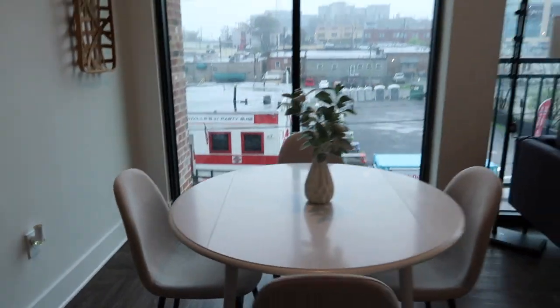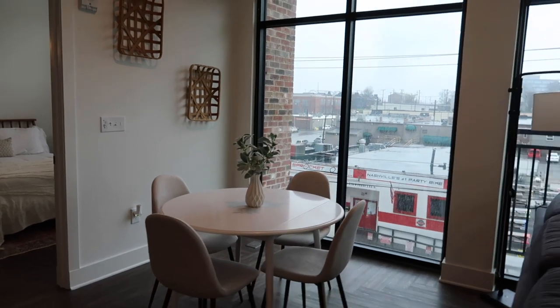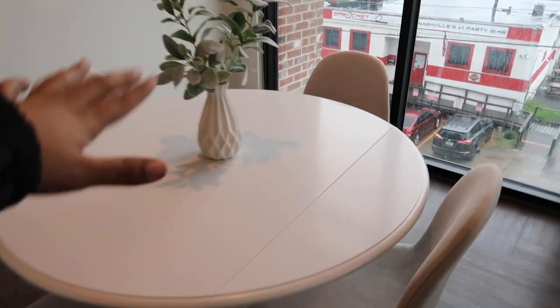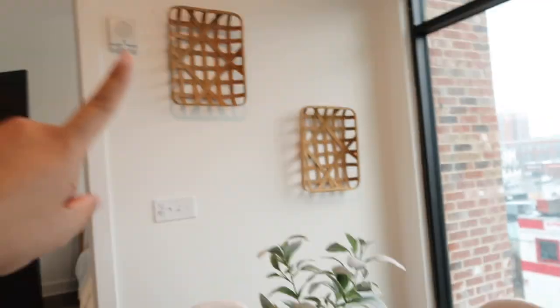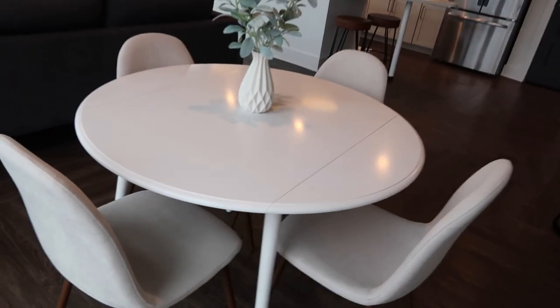This is the dining room area. We almost didn't do a table, but since it sleeps six people we thought it was necessary. I actually built this table myself — it's from At Home. These chairs are from Wayfair, a light beige color with little wood legs, so the wood ties in to the wood on the wall. These decorations I also got from Target.